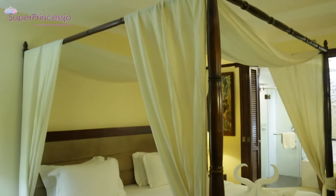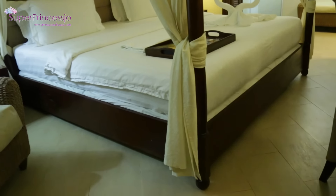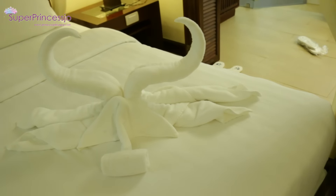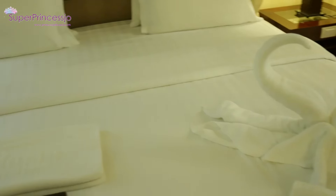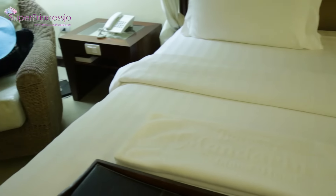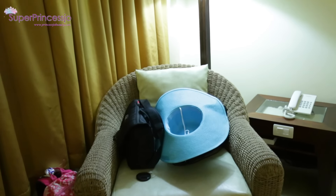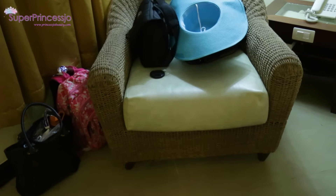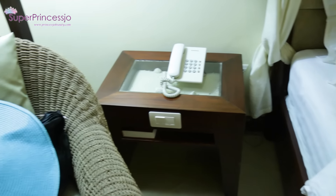The bed has a beautiful canopy on it, so it's looking very classy and romantic. They have decorated this beautiful bed with towels on top. We just moved into this room, so this is the sofa with a little bit of the luggage that we are carrying along.